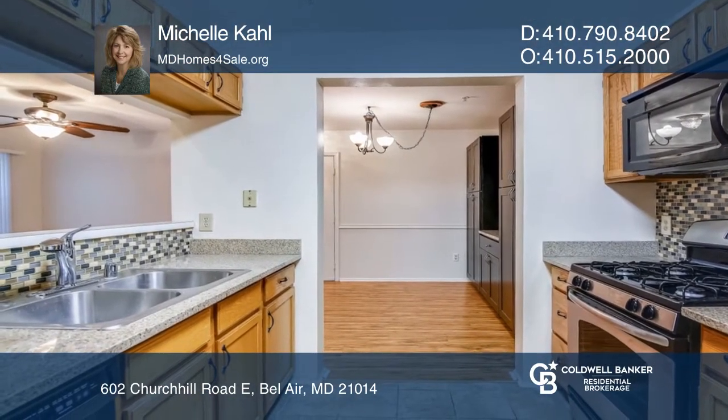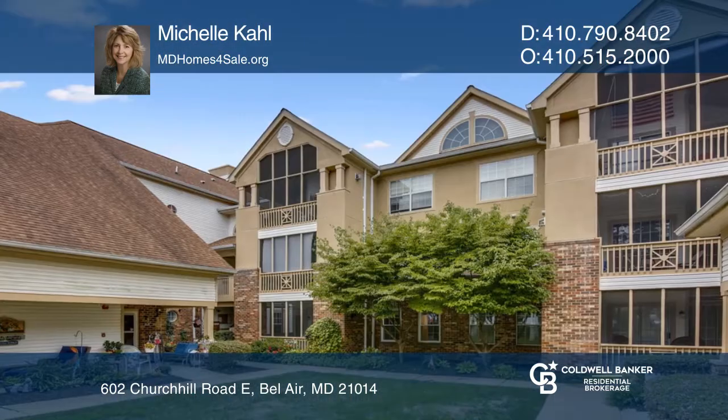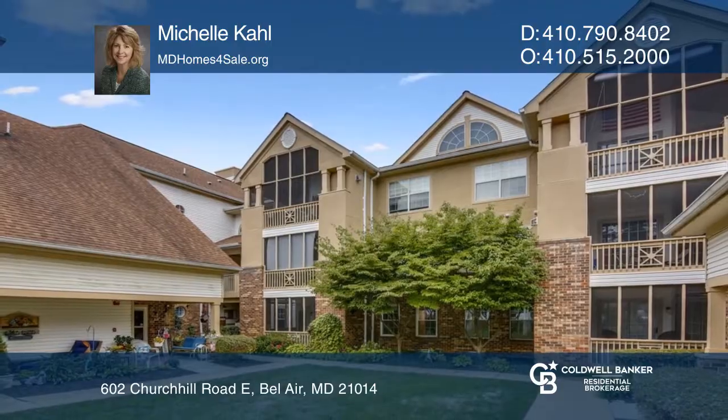Amenities include a pool, a community center, a clubhouse, an exercise room, and more. This home won't last long. Schedule a tour with Michelle Kael.